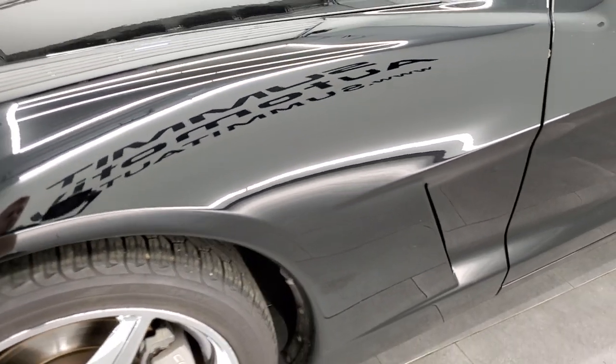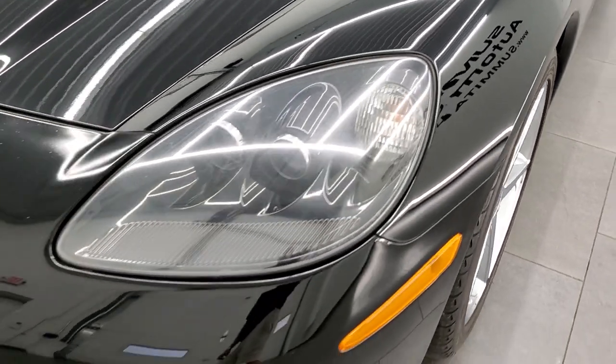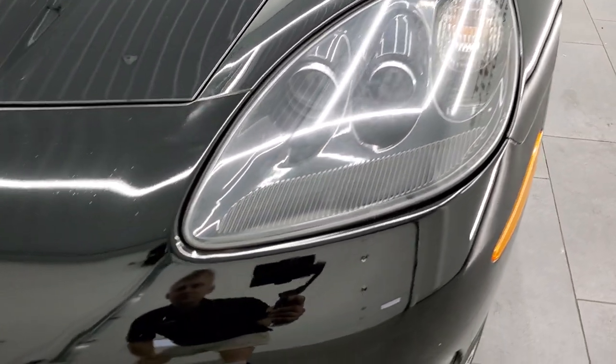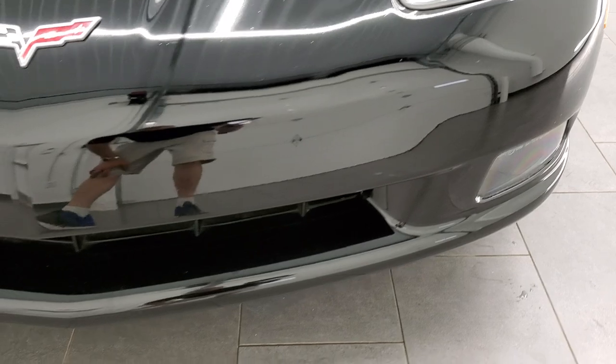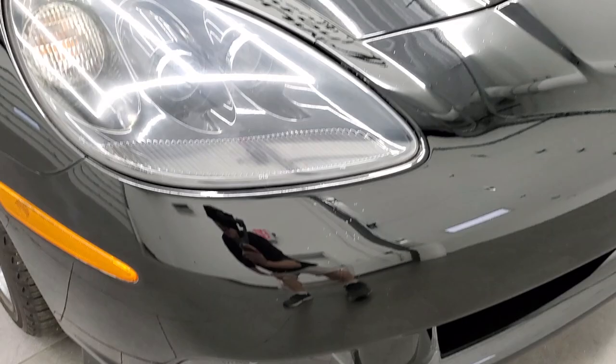The front fender is in excellent shape — I didn't see any major scuffs or scrapes on there. Headlight lenses are pretty clear. Front bumper, no major scuffs, scrapes, or cracks on there.